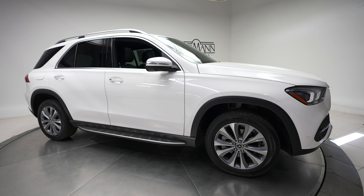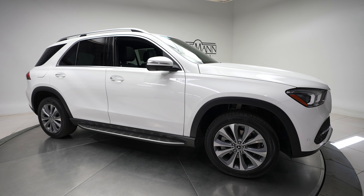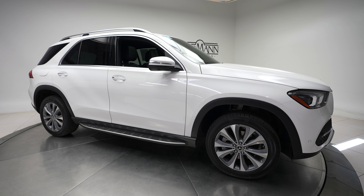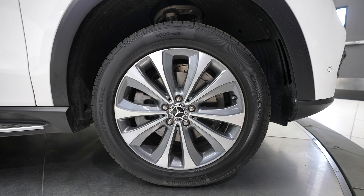Hi, this is Dan with Feldman Imports, and today we have a 2020 Mercedes-Benz GLE 350 4MATIC. This comes in a white exterior with a black interior.